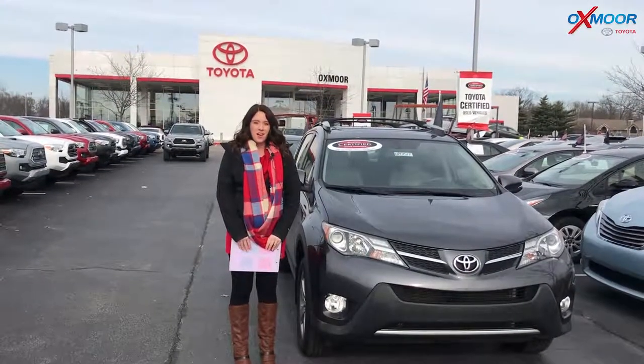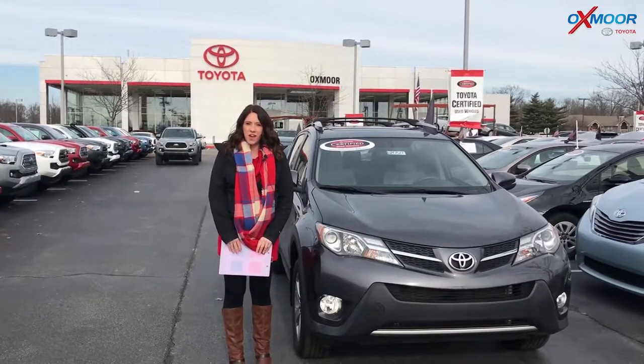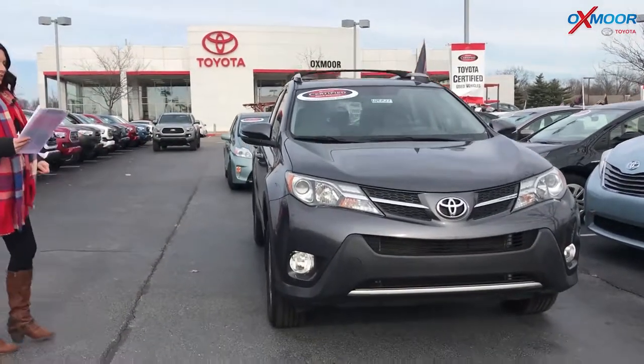Good afternoon, everyone. This is Gabrielle with the Oxmoor Auto Group here today at Oxmoor Toyota for our Facebook Used Vehicles of the Week. We have three pre-owned Toyotas to share with you guys this week.